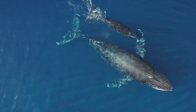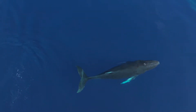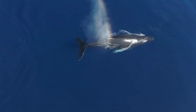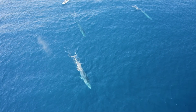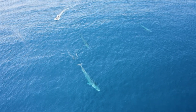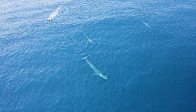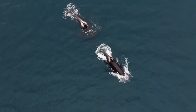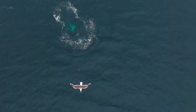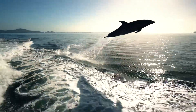Both baleen and toothed whales play crucial roles in their respective ecosystems, showcasing the remarkable diversity and adaptation of cetaceans in the marine environment. Baleen whales, with their filter-feeding mechanism, play a vital role in maintaining the health of marine ecosystems by controlling plankton populations, thus ensuring a balanced food web. Toothed whales, including orcas and dolphins, serve as apex predators, regulating the populations of various marine species and contributing to the overall biodiversity and stability of oceanic environments.